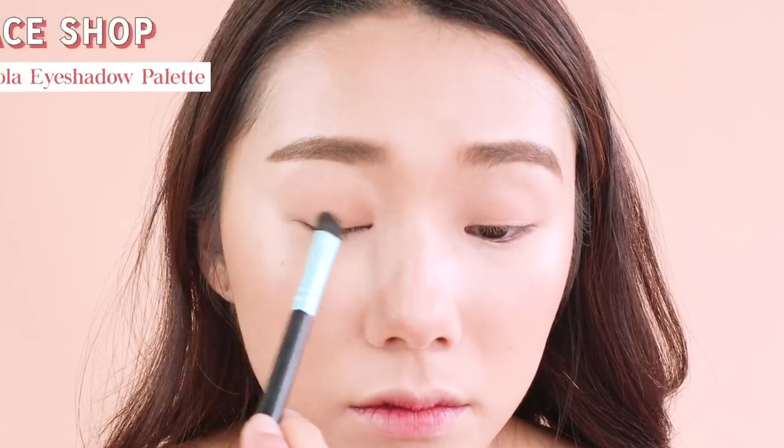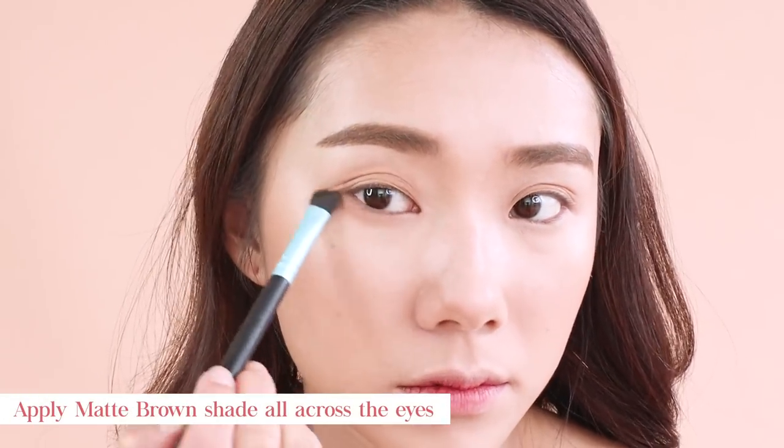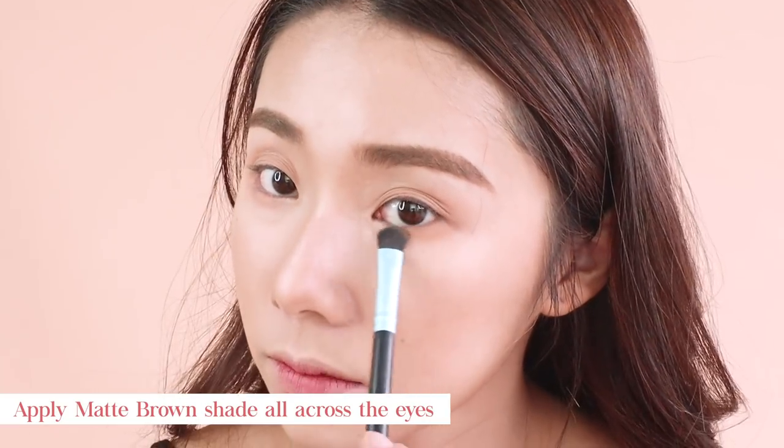Eyeshadow time! This is the Coca-Cola collaboration with The Face Shop, and I love this palette because it's very usable. I'm just taking a matte brown shade to contour my entire eye socket.